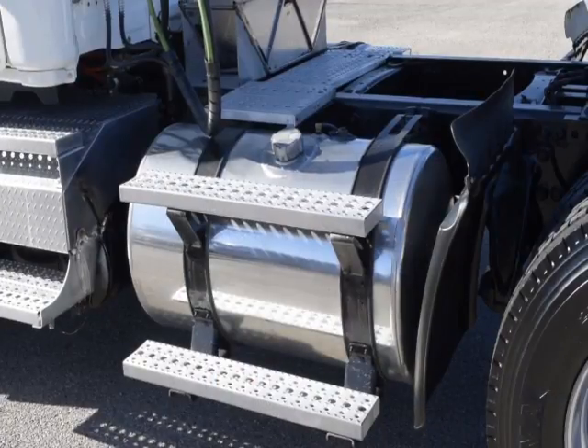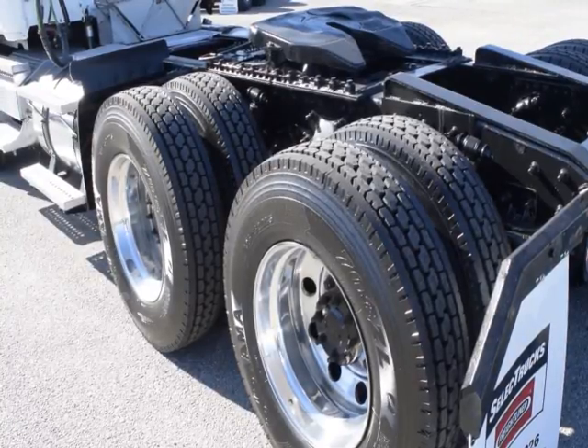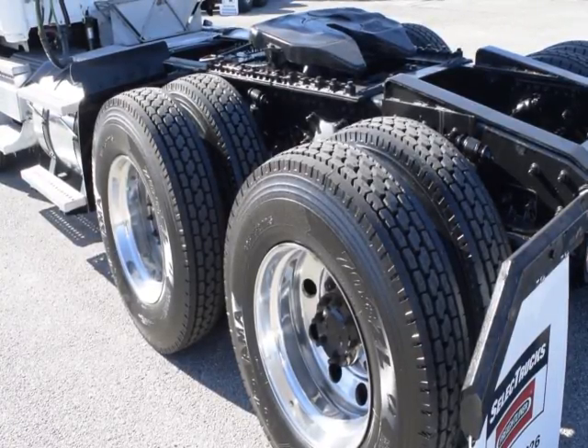They feature a 150-gallon fuel capacity, jake brake, and 10 brand-new virgin 22.5-inch tires.